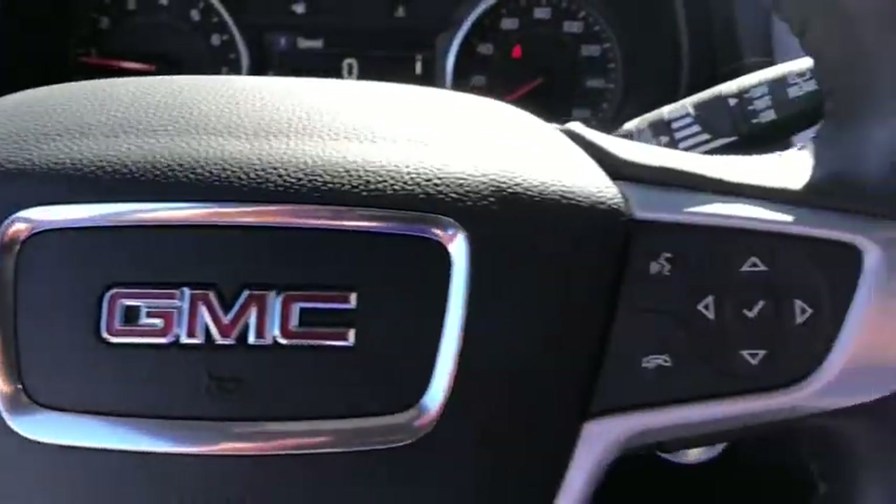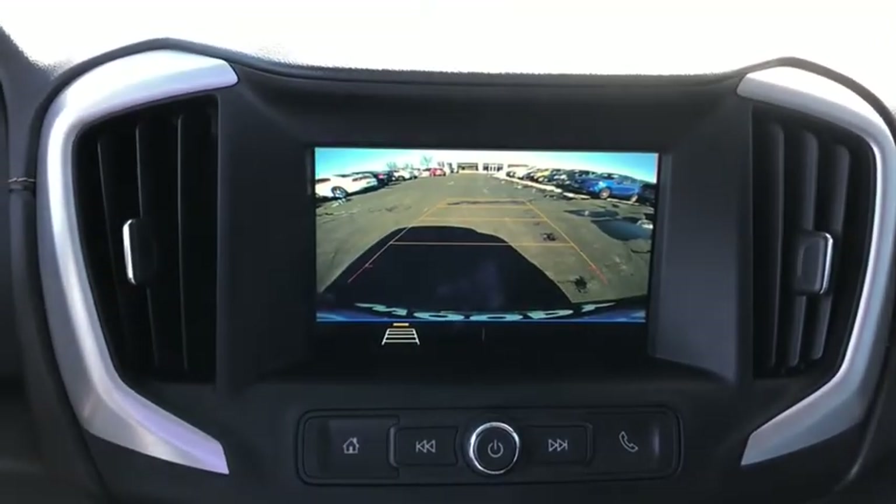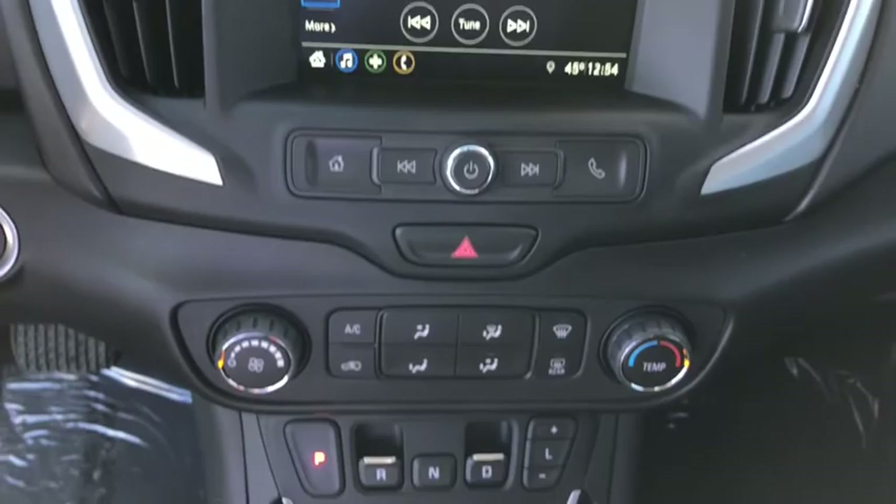And an EPA estimated 32 highway MPG is not bad either. This vehicle has less than 30,000 miles. Here are some of this vehicle's great options.